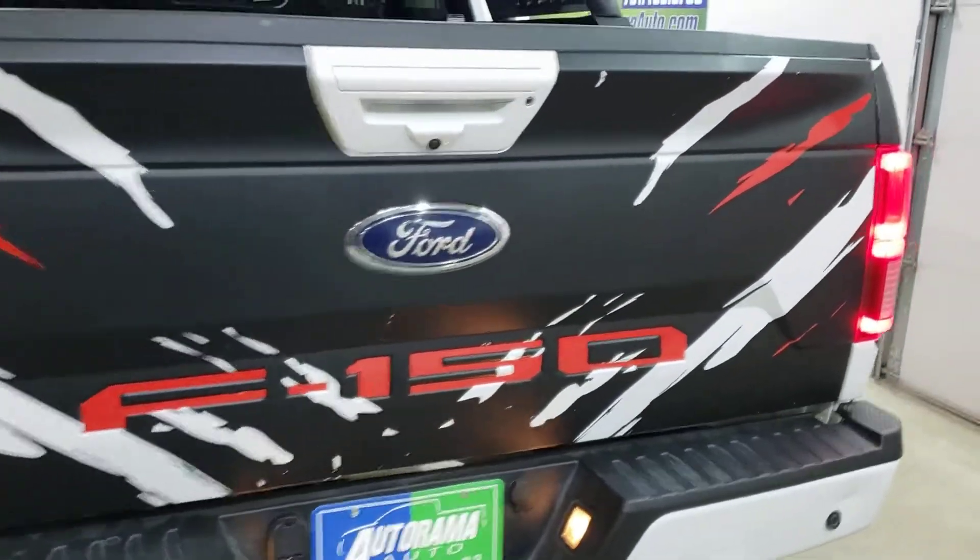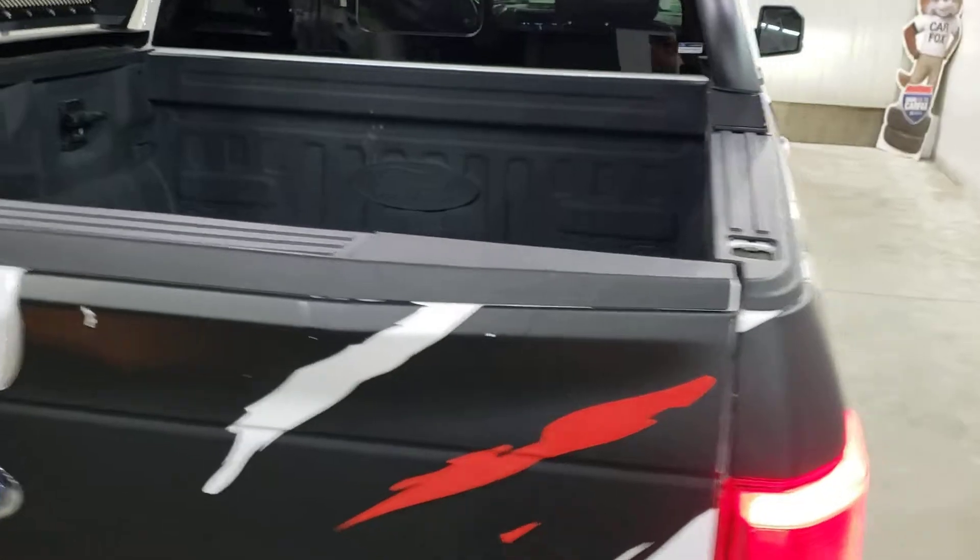It's got the backup package, the trailering package, factory spray-in liner — everything.